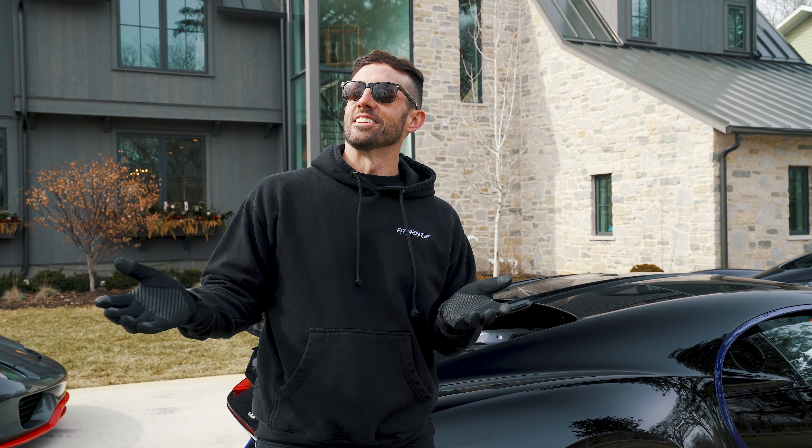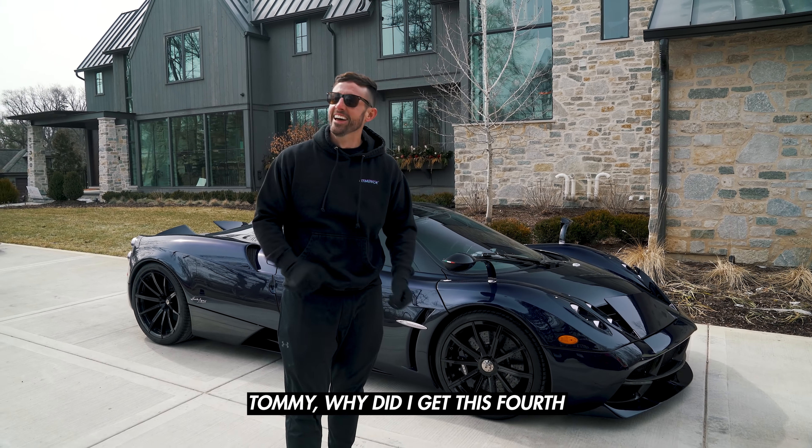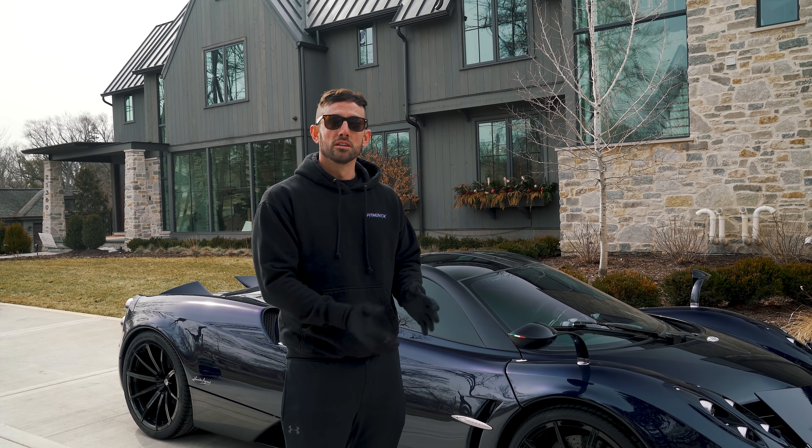The next car I bought is the Pagani Huayra. I fell in love with Pagani after having dinner with basically the entire Pagani team, where they unveiled their new model to me. Tommy had spotted a white Huayra Roadster the year before and suggested it would be a great addition to the collection. After dinner with the Pagani team, I took buying a Huayra more seriously. And by the way — the H is silent, it's Huayra.